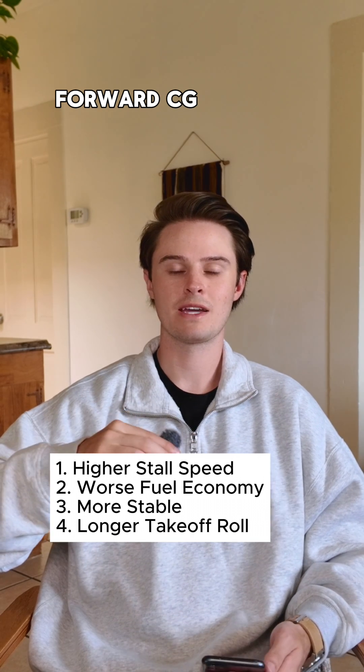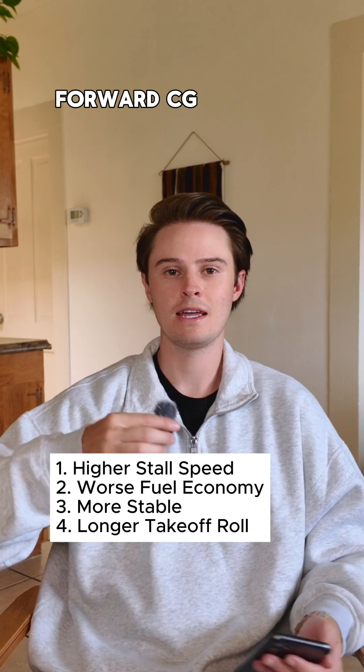Forward CG is going to have worse fuel economy because you're applying this back pressure, meaning you're at a higher angle of attack, which then means you have more drag on the aircraft.